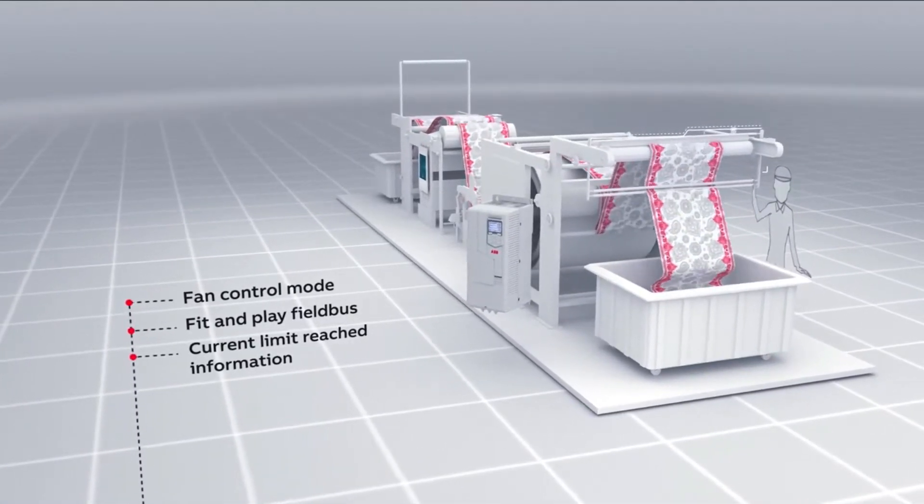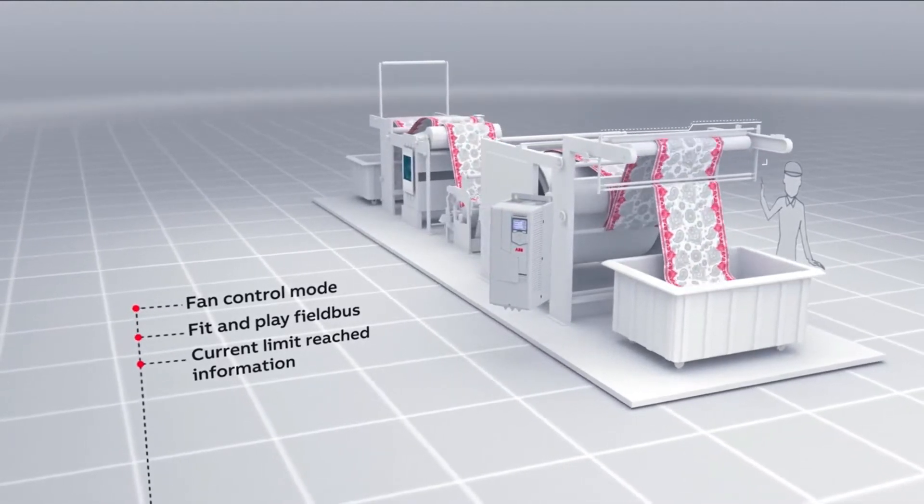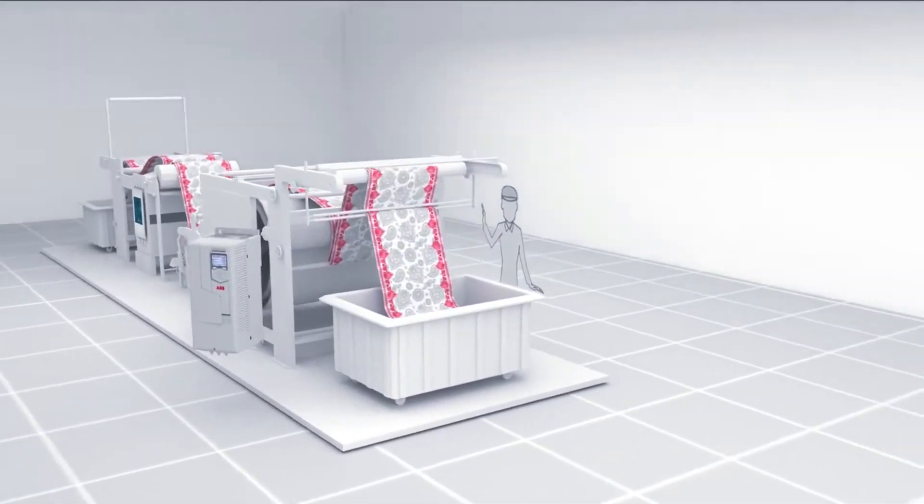Its fit-and-play fieldbus feature makes the drive communicate with the PLC by a single parameter selection, thus reducing the commissioning time.